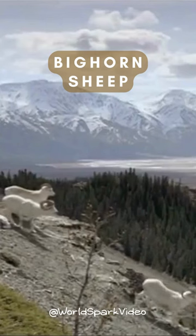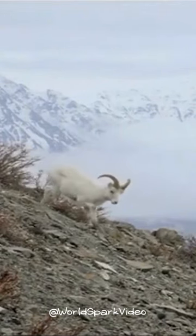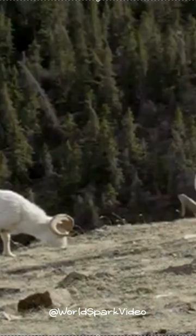Do you know what a bighorn sheep is? They are wild sheep that live in the mountains of North America. They have big, curved horns that look like half circles.